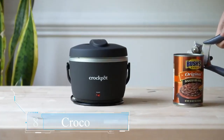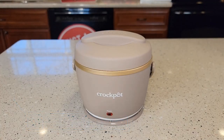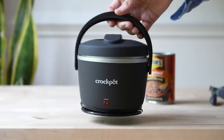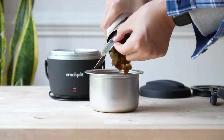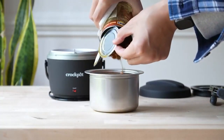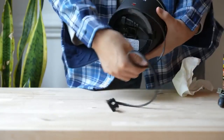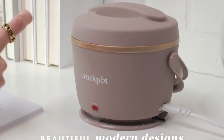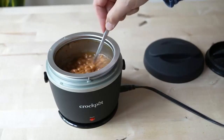Number 9: Crock-Pot Lunch Crock Food Warmer. The 20-ounce Crock-Pot Lunch Crock Food Warmer heats leftovers, soups, oats, and just about anything in a slow-cooker manner, enabling you to take the comfort of savory meals wherever you go. It comes in pink, blue, black, and red. The detachable, dishwasher-safe food container with a sealable cover makes it easy to transfer food to and from home, so you can leave the Crock-Pot Lunch Crock base at work, where it is ready to plug in and warm your meal at a moment's notice.